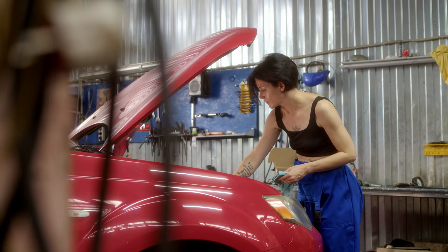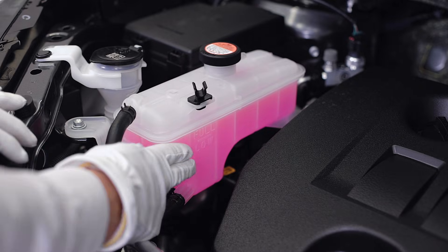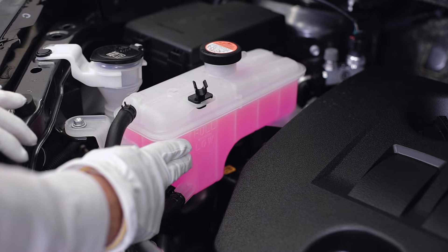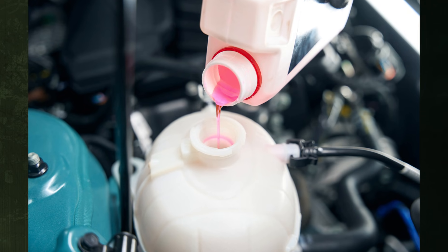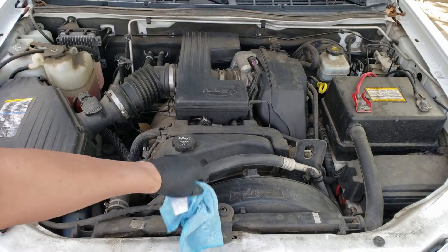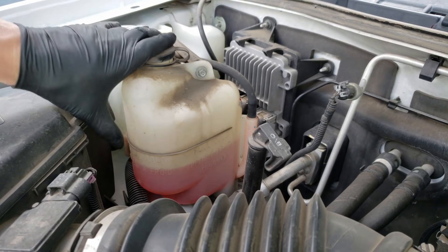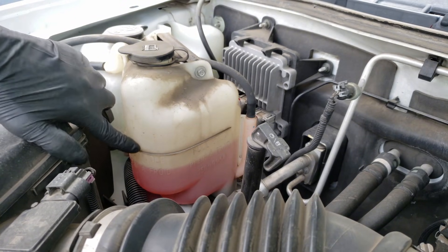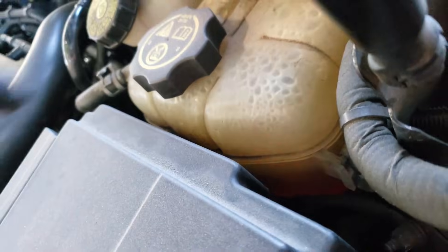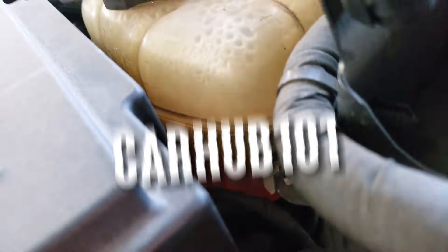Maintaining the proper level of fluids in your car is crucial to its smooth operation. Among these fluids, you should think about frequently checking the coolant and adding more as necessary. It can be alarming if you observe that the coolant level gradually drops. Does antifreeze evaporate, and how much coolant loss is typical? We have the answers, covering whether coolant can evaporate, how much coolant loss is normal, possible causes, and how to resolve the primary issues.